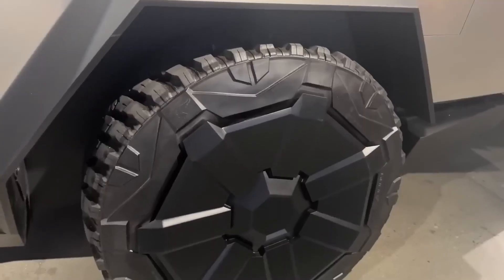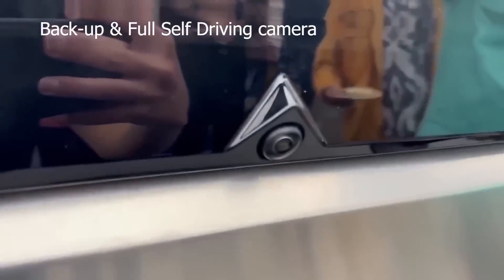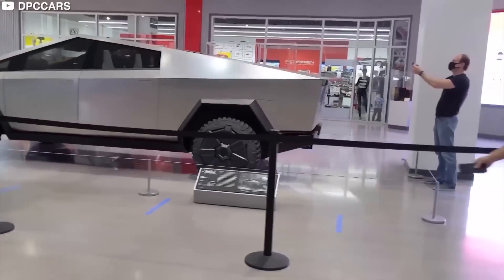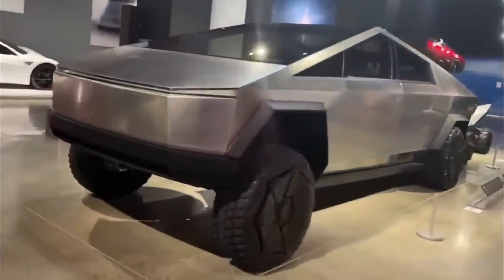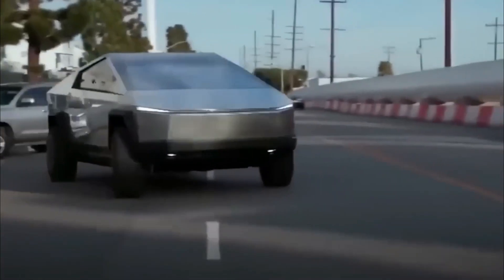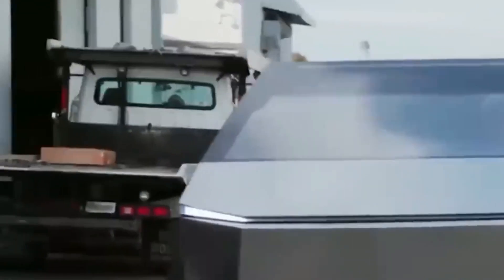The Cybertruck's design is undeniably distinctive — love it or hate it. Elon Musk himself tweeted that he believes this uniqueness is what draws people to the vehicle. With its unconventional angular shape, the Cybertruck gives off a vibe reminiscent of a futuristic concept from the 1990s. Musk confirmed it will have side mirrors as required by US legislation, but they were designed to be easily removable. State laws on driving without outside mirrors can vary, so buyers should verify their local regulations.